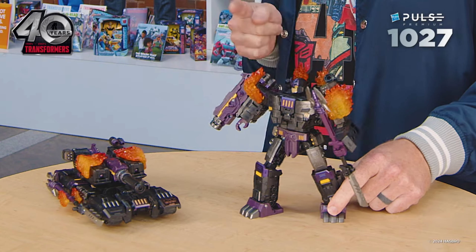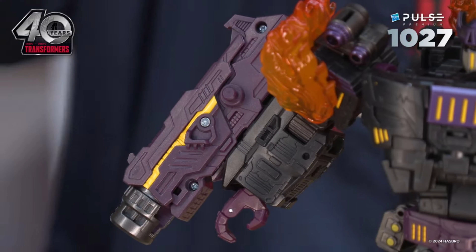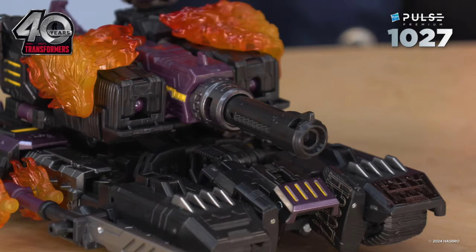That he has an arm cannon and that he transforms into a tank? You guys can find similarities in designs, but there's really nothing here in the robot mode that indicates that he's going to be a straight up remold for a G1 accurate, 86 movie accurate, down to a T almost, G1 Megatron leader class figure.